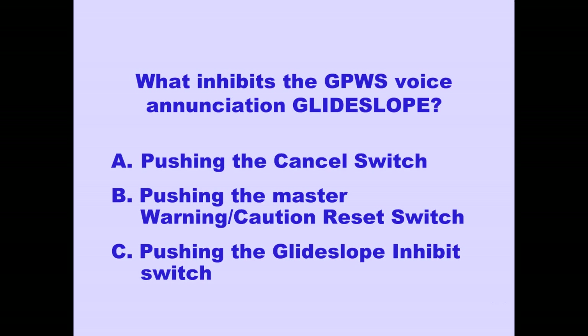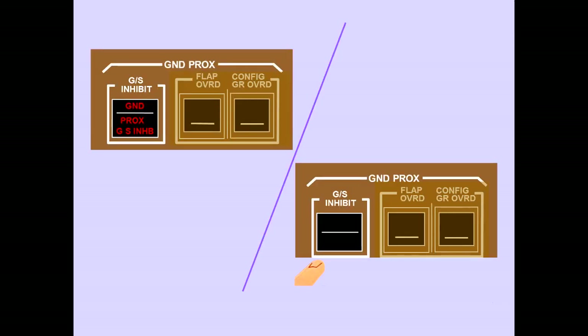The Glide Slope aural caution can be inhibited by pushing the Glide Slope Inhibit Switch.